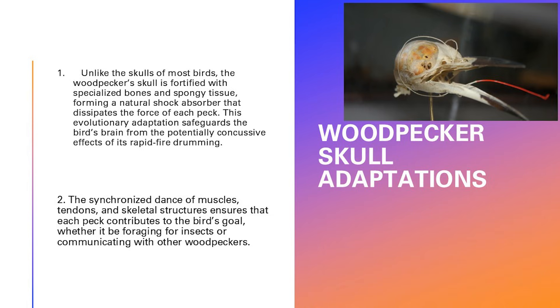Unlike the skulls of most birds, the woodpecker's skull is fortified with specialized bones and spongy tissue — and we've now learned that tissue is not so spongy — forming a natural shock absorber that dissipates the force of each peck. It's actually cancellous bone, which forms a lattice work. What that does is distribute the shock, not absorb it, so that a lot of that shock goes up through the top of the skull, down through the vertebrae, down into those stiff tail feathers, and back into the tree.